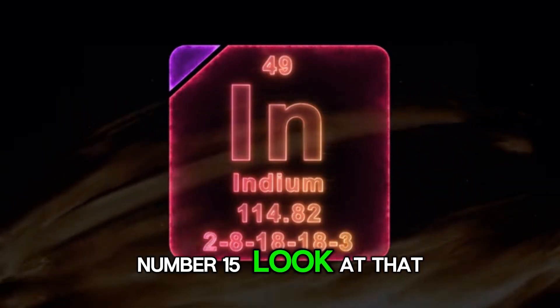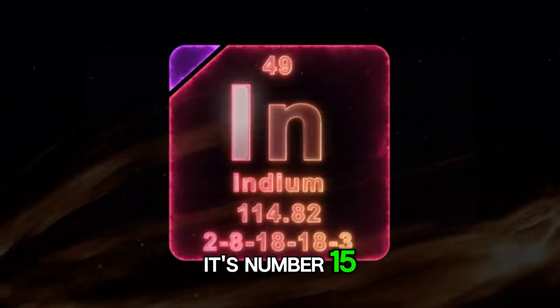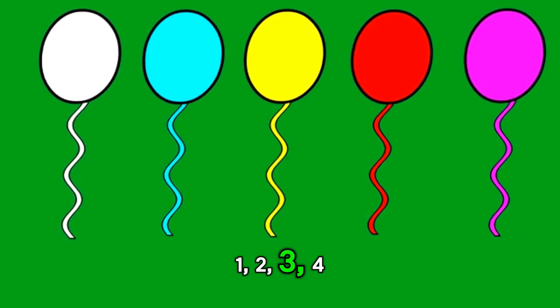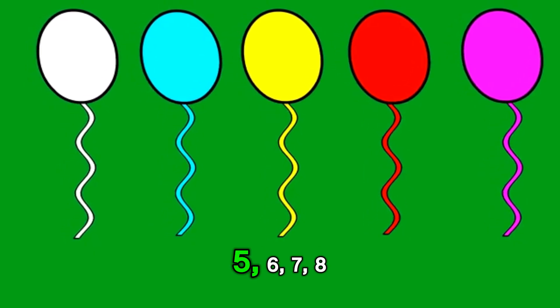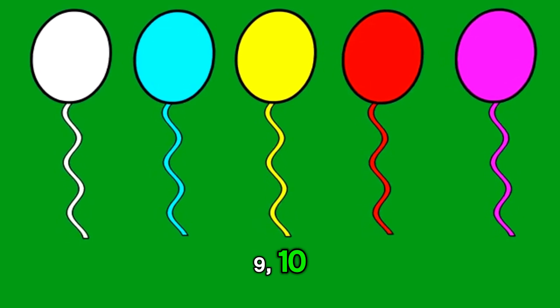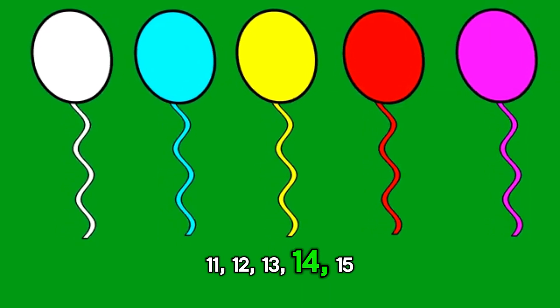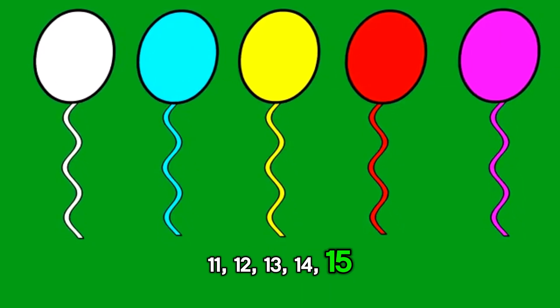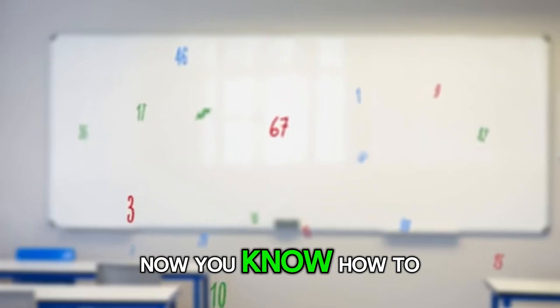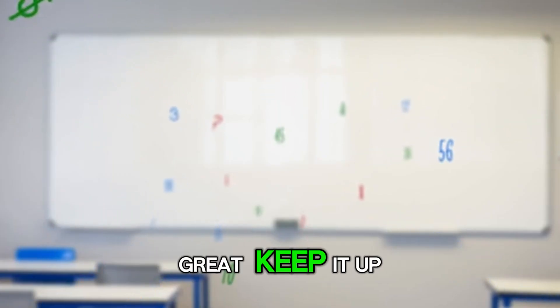Number 15. Look at that. Big and bold. It's number 15. 1, 2, 3, 4, 5, 6, 7, 8, 9, 10, 11, 12, 13, 14, 15. Wow. Now you know how to say number 15. You are doing great. Keep it up.